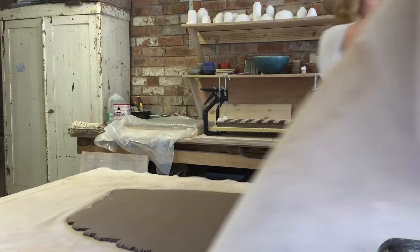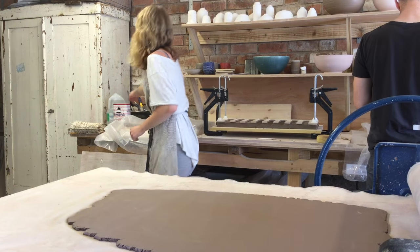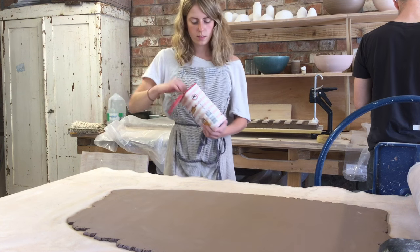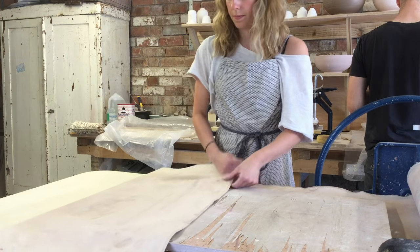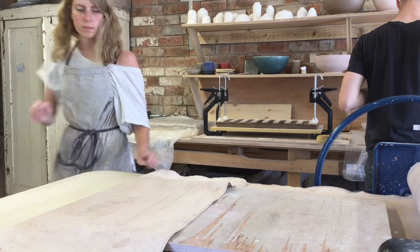With the slab roller I work my way down the thicknesses until I've got a large slab about seven to ten millimetres thick. I use a little bit of flour to help ease the slab from the wooden board, and then it's left to dry.